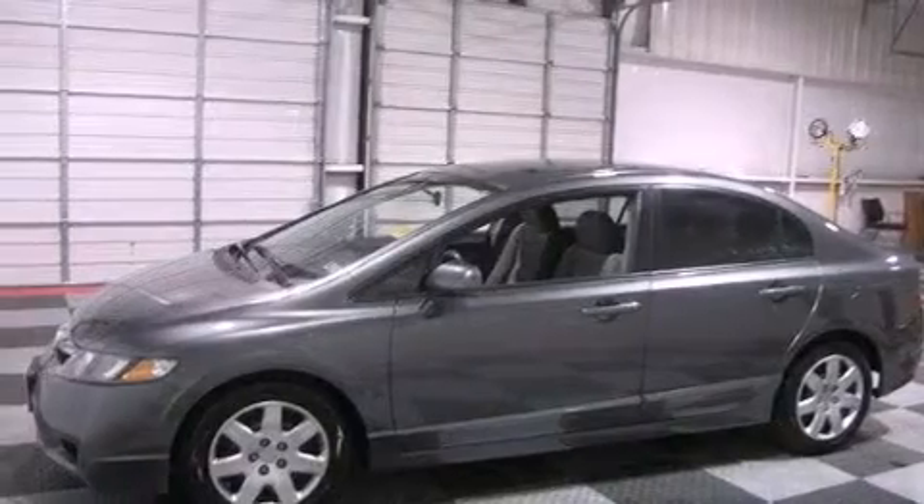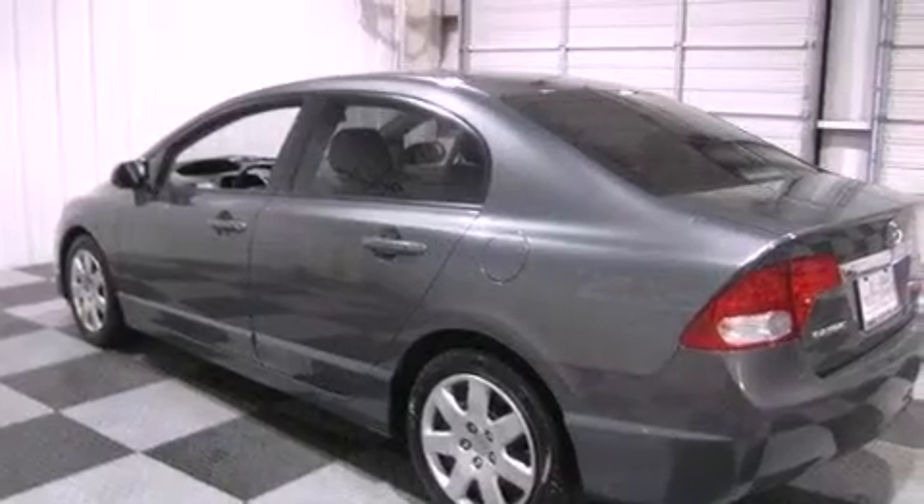Features include a low tire pressure indicator, air conditioning, cruise control, a CD player, an electronic throttle, and performance tires.